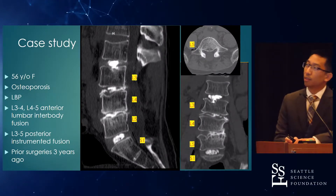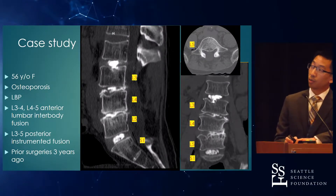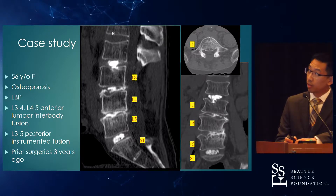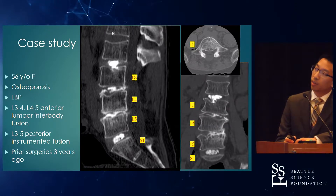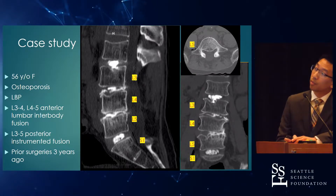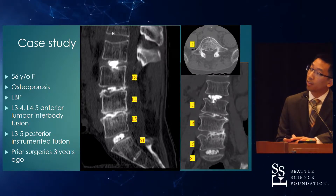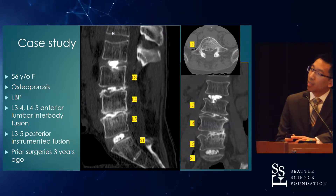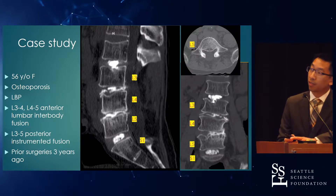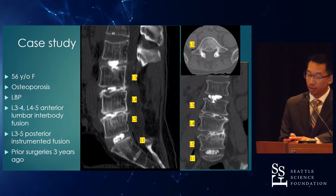I give you a case study of a 56-year-old female with osteoporosis. Her T-score was negative 2.5 at the femur and negative 2.4 at the lumbar spine. She has chronic low back pain and leg pain. Based on her images, it was decided that she would benefit from a L3-4-4-5 ALIF with posterior fusion. It's also notable that she had prior surgeries of laminectomies and facetectomies about three years ago.